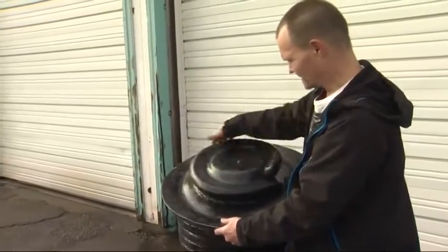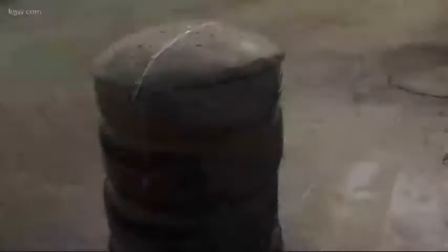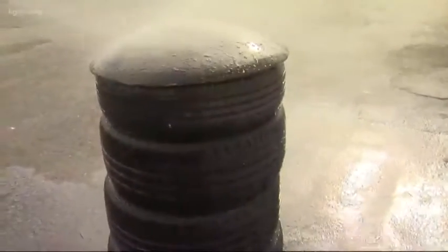Alan Jones calls it the Tire Turtle — like the animal, the Tire Turtle. It's basically a cover that fits on top of stacks of tires. That keeps water from gathering inside them while they're just sitting there, because tires that hold water are a popular breeding ground for mosquitoes.